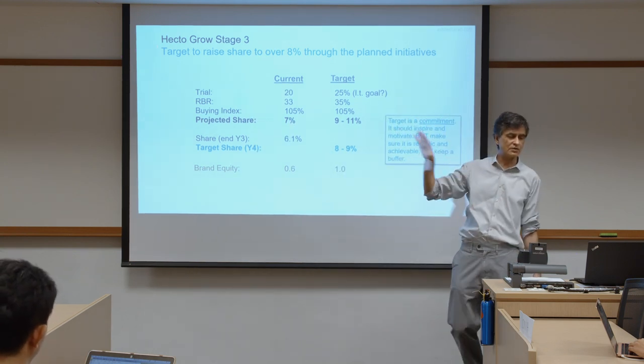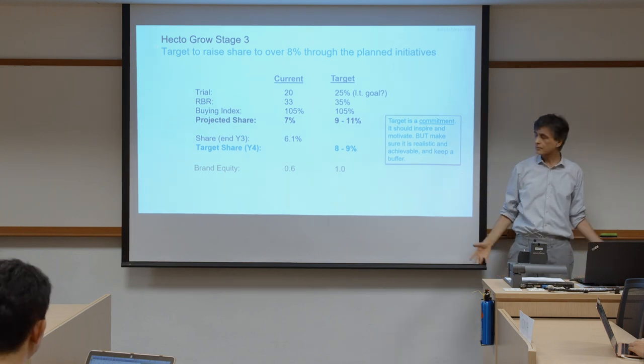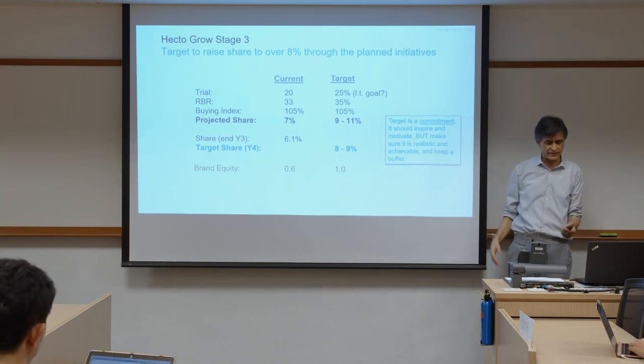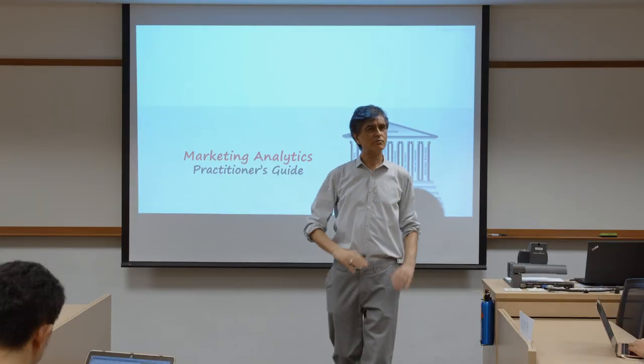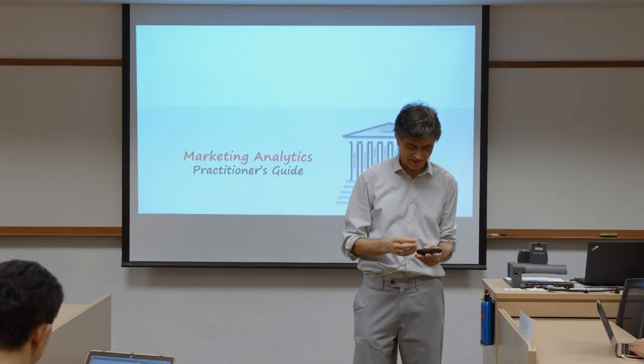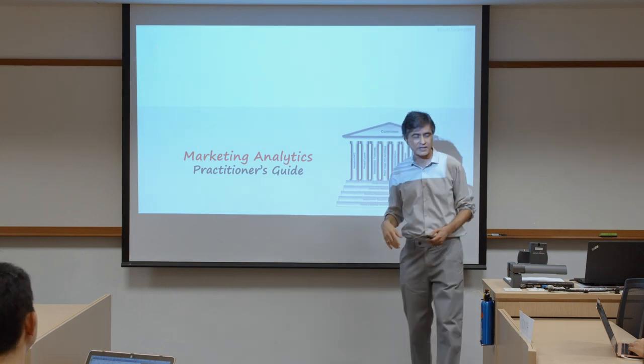Bearing all of that in mind, those are some of the important messages. That is basically the case. Any questions on that? We've had a lot of questions and dialogue throughout, which is great. We're done with this particular case study.